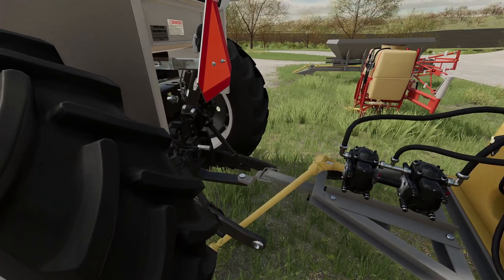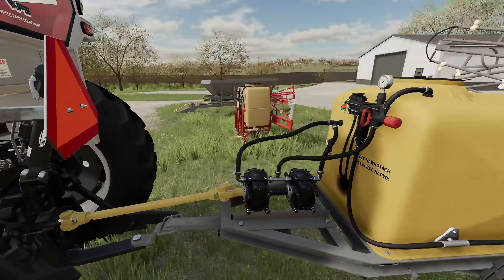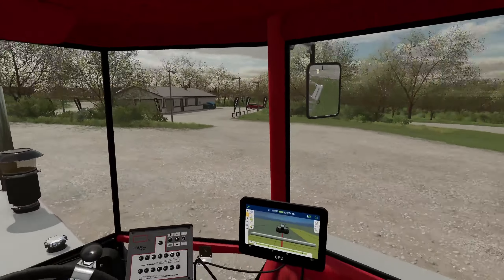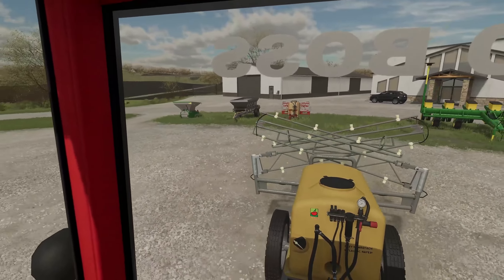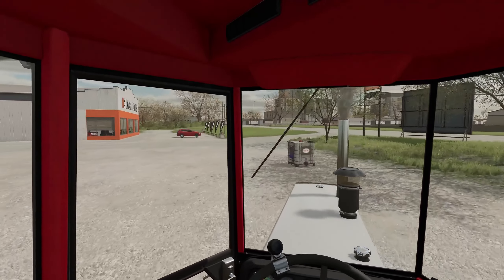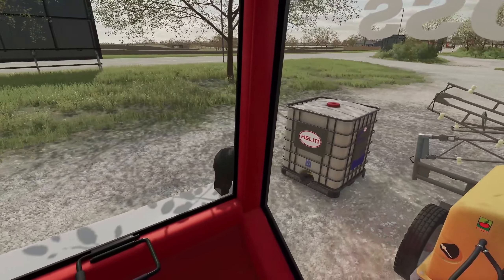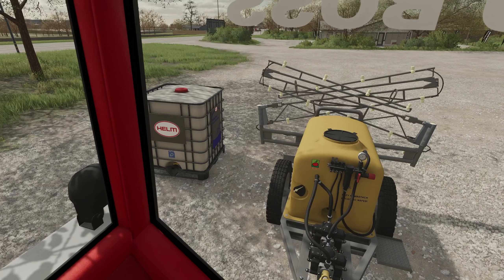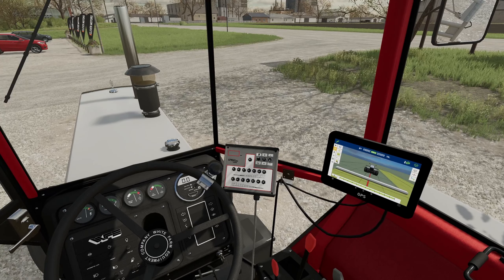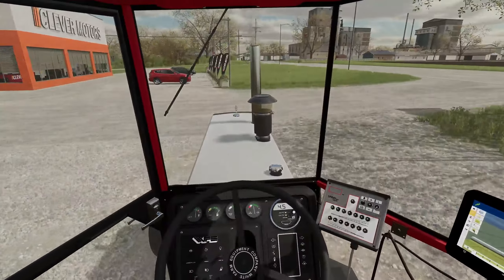Hello everybody, welcome back to another vlog. This is our second contract as our own agency, which is great. The pallet here is 2,000 liters of liquid fertilizer and our sprayer takes a thousand liters. Looks like it's full, and it's got a spray attachment — so cool. This tractor was literally made for this.